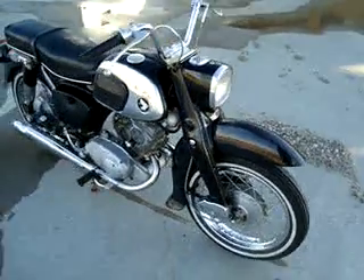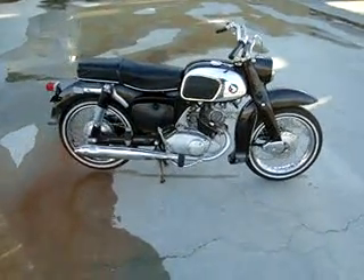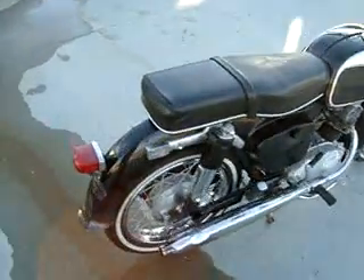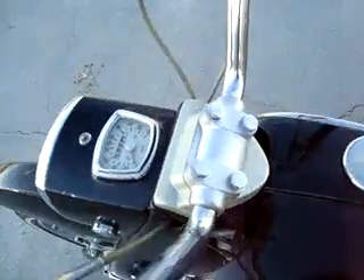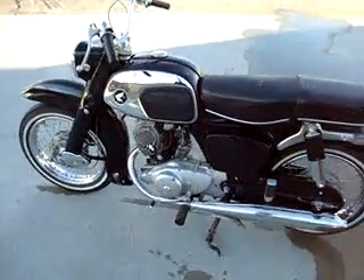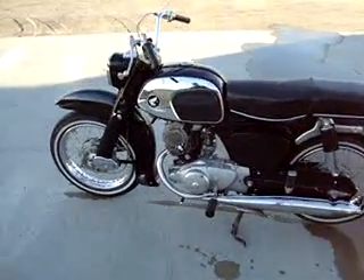This one is completely original, has the original white wall tires on it. It's in pretty good condition. Seat needs to be replaced. 5,000 original miles. Kind of just a cool little bike.